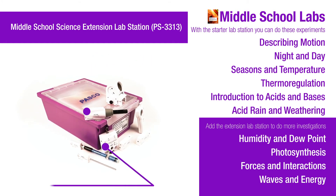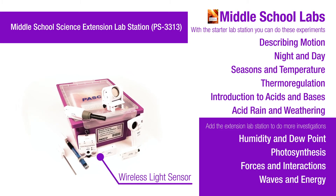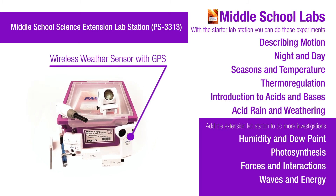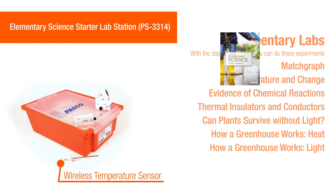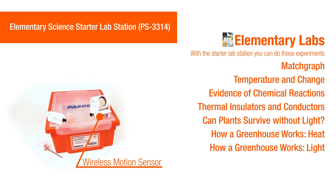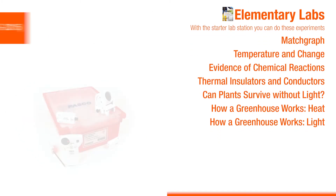Complete your middle school solution by combining a starter and extension lab station. Using technology with younger learners is an exciting way for them to investigate natural phenomena such as motion, light, and heat.